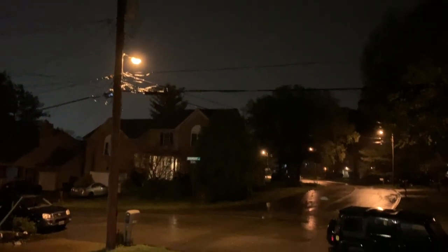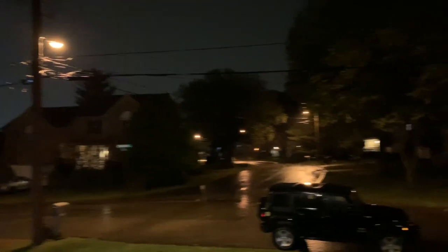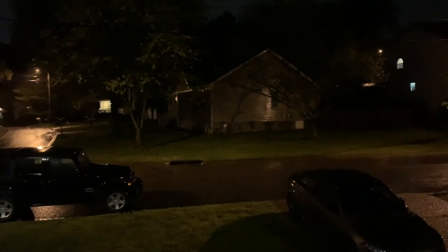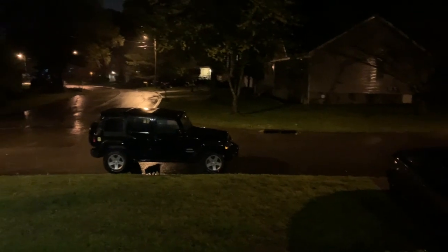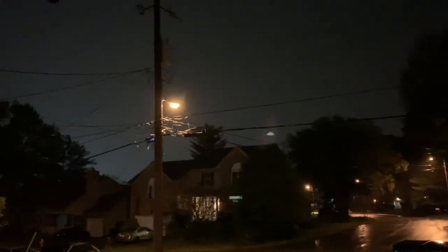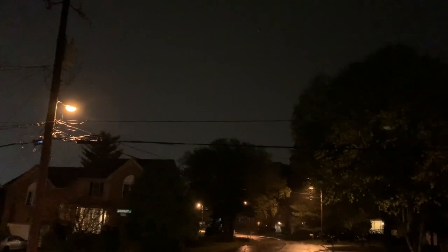Welcome to the first-ever post-credits scene. Unfortunately, this scene does not tease any future episodes or major reveals. I just had to let my dog out in the middle of the night after some pretty severe storms rolled through — a little lingering rain, thunder, and lightning. I figured if I'm going to risk my life to let this dog go to the bathroom, I might as well get some footage. This is the things I do for Ole Gunnar Solskjaer the dog.